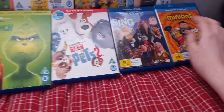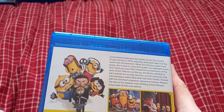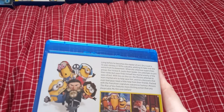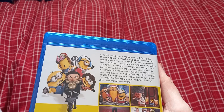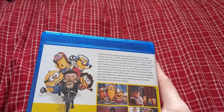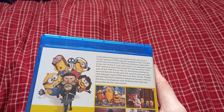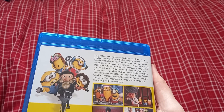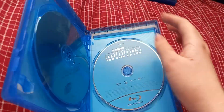Last but not least is Minions: The Rise of Gru, which includes 2 mini-movies. Long before he becomes the master of evil, Gru is just a 12-year-old boy in 1970s suburbia, plotting to take over the world from his basement. When the infamous super-villain group the Vicious Six loses their leader, Gru attempts to join their ranks but soon finds himself their mortal enemy. With Gru on the run, the Minions attempt to learn martial arts to help save him, and Gru discovers that even bad guys need a little help from their friends. Here we have a Blu-ray 3D disc and a Blu-ray 2D disc.